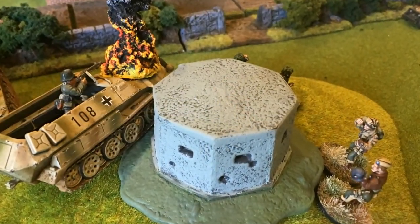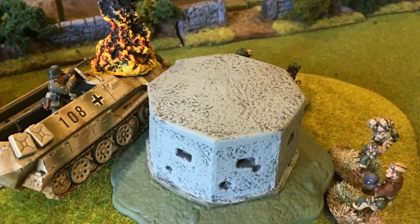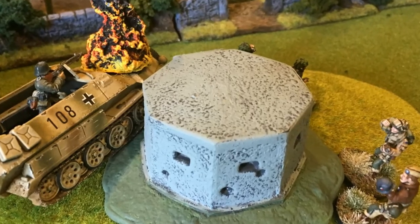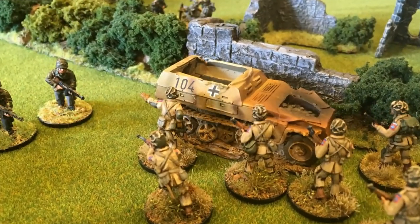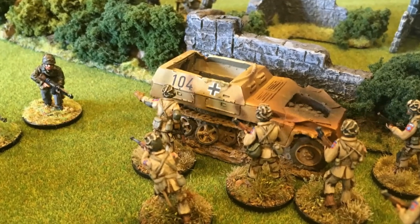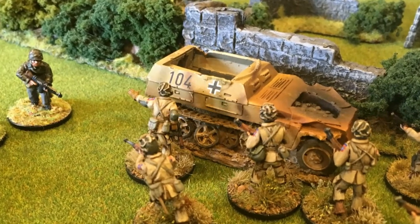The US Airborne still retained the upper hand in this encounter. Although the pillbox and the burnt-out Hanomag next to the ruined building continued to be contested, the US unit in the courtyard of the farmhouse had secured that key position and claimed victory.